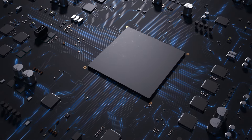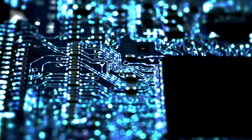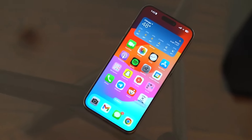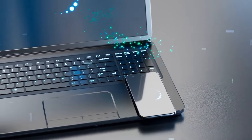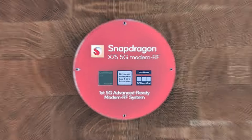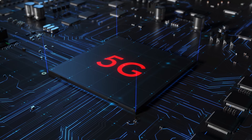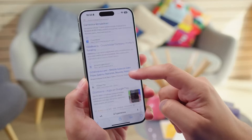Apple is rumored to be cooking up some serious upgrades in the chip department. First up, we have the next-generation A-series chip, which is expected to be built on the cutting-edge 3-nanometer process, meaning improved efficiency and performance across the board. The iPhone 16 Pro models could even get a souped-up version with an upgraded Neural Engine, promising enhanced AI and machine learning capabilities. They're also rumored to be equipped with Qualcomm's latest Snapdragon X75 modem, which promises faster and more efficient 5G connectivity, with carrier aggregation improvements, reduced power consumption, and support for the 5G Advanced standard.